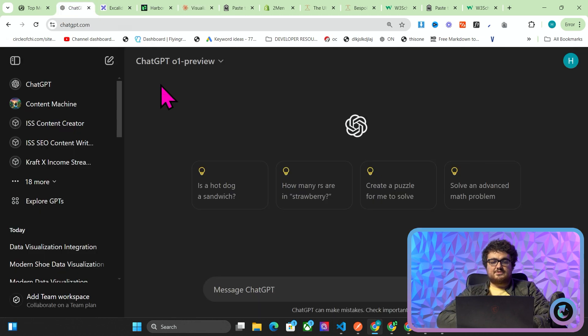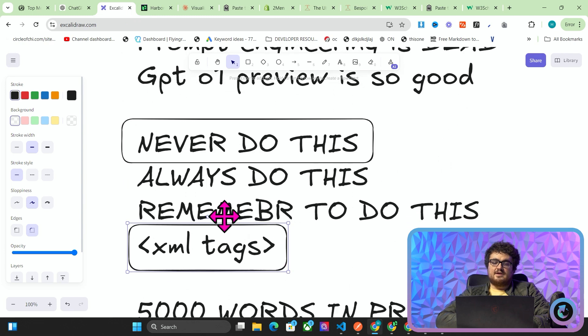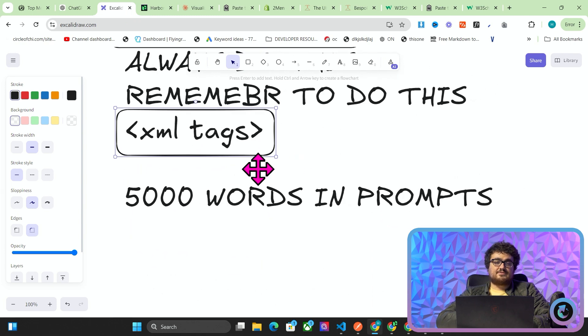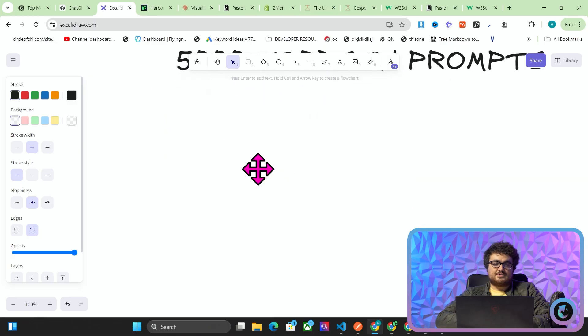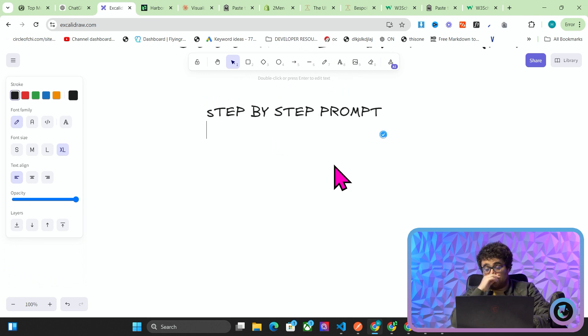This kind of stuff is no longer necessary. XML tags might still be necessary, but the rest really is not necessary anymore. I have to go through Harbor and remove probably 60 to 90% of the words inside the prompts — I need to simplify everything. Instead, what you can do now is write a step-by-step prompt to OpenAI.